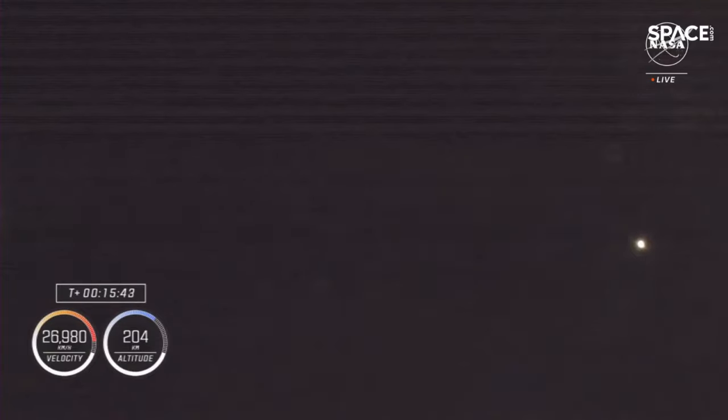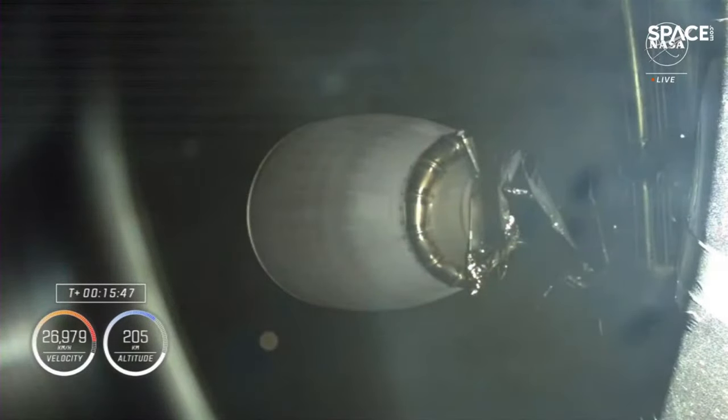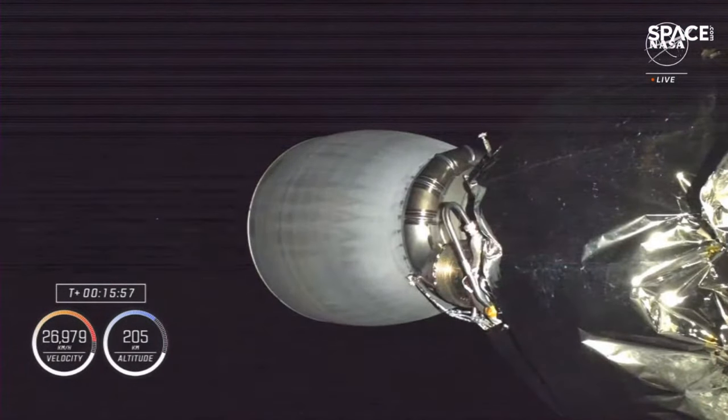Morning greetings to everyone from orbit. I would like to express huge gratitude to Roscosmos, NASA, ESA, and JAXA teams and all who took part in the preparation and implementation of our flight. A separate shout-out to my family and friends — thank you for your support.